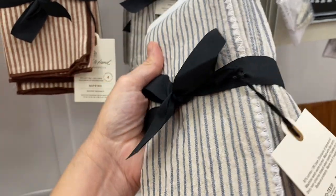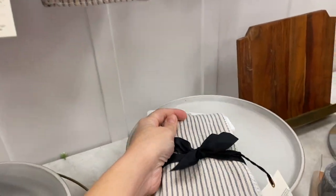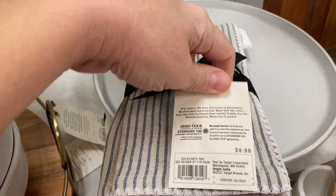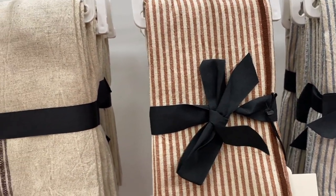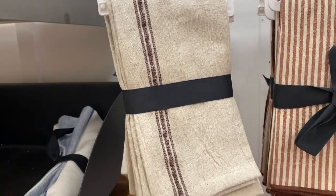These napkins are so beautiful — I love this blue color, and they call it sour cream. I think these are beautiful and you could use them all year long: fall, summer, incorporated into your tablescape. At $5.99 they're such good quality. I also love this rust color and they have a grain sack stripe option too.